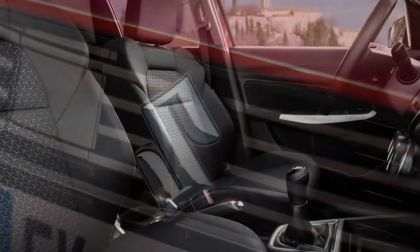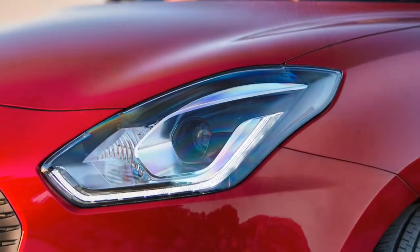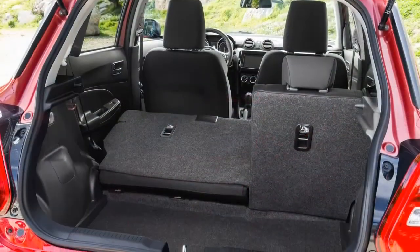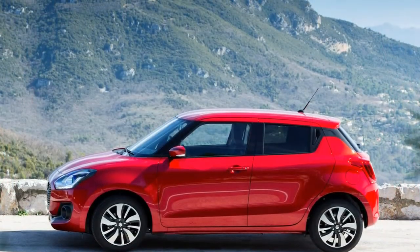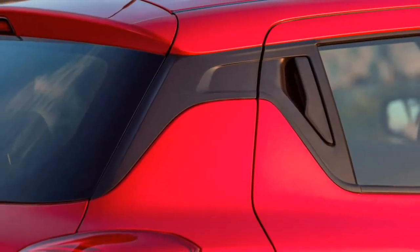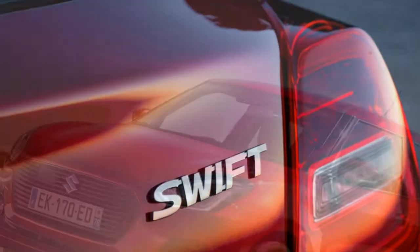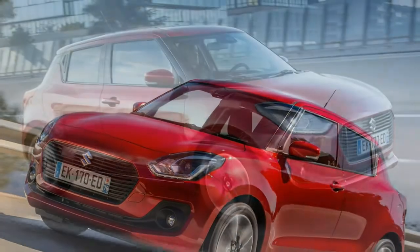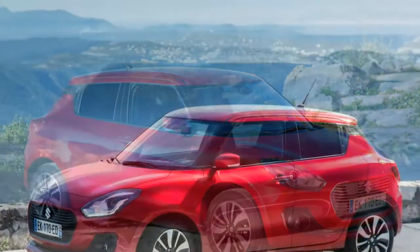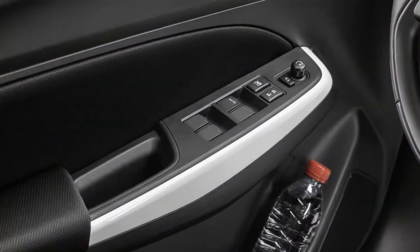There is no longer a diesel version, and the Swift Sport is promised for early 2019. One area where choice has diminished is body style — you no longer have the option of buying a three-door version, which might put off younger buyers. But the rear-door handles are hidden, giving this Swift a bit of three-door attitude. Unusually for this class of car, Suzuki offers what it calls an SHVS mild hybrid system, with a lithium-ion battery beneath the passenger seat that gathers energy from braking to power a compact integrated starter generator, boosting power when accelerating.